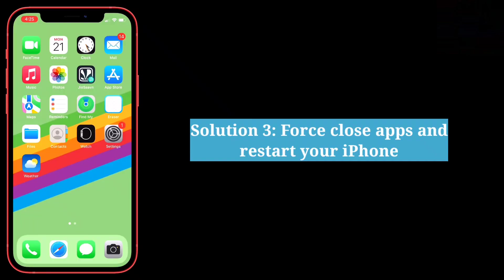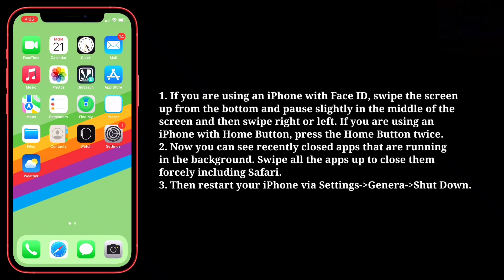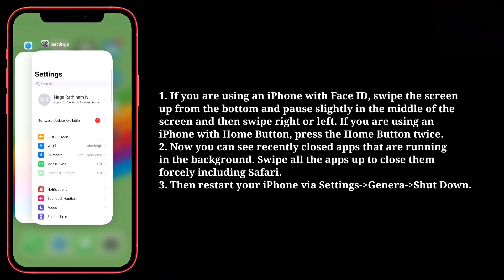The third solution is to force close apps and restart your iPhone. If you are using an iPhone with Face ID, swipe the screen up from the bottom and pause slightly in the middle of the screen, then swipe right or left. If you are using an iPhone with a home button, press the home button twice. Now you can see recently opened apps running in the background. Swipe all the apps up to close them forcefully, including Safari.